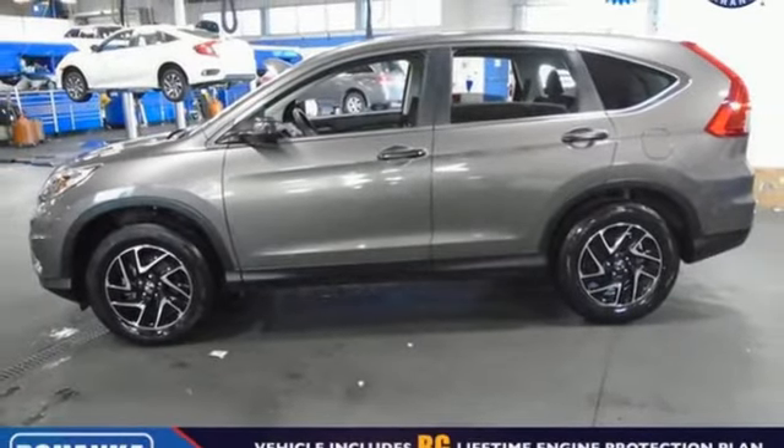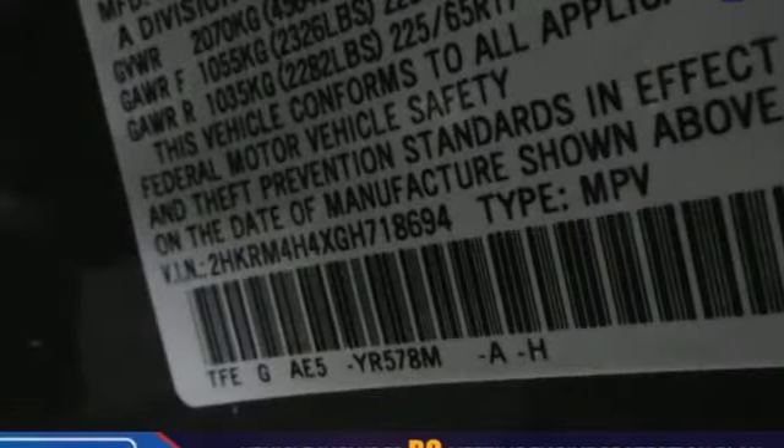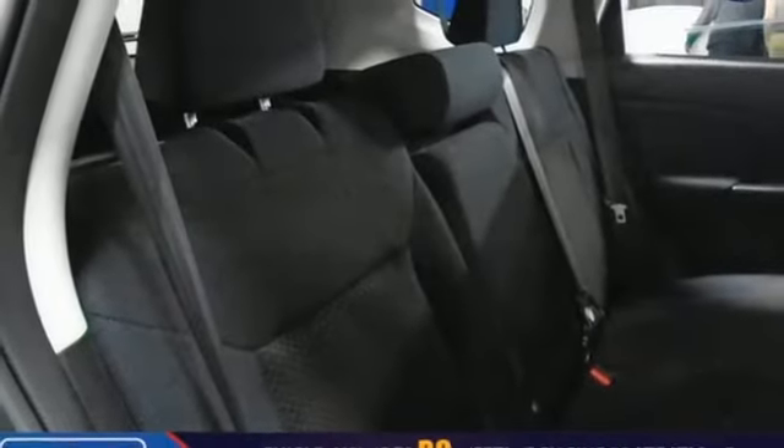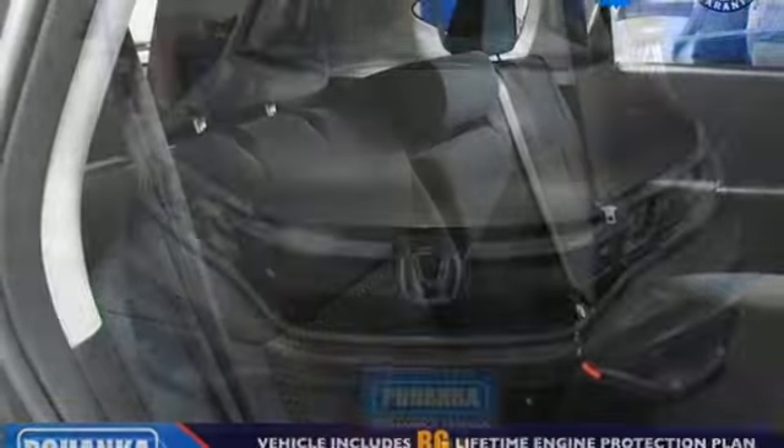Continuously variable automatic transmission, aluminum wheels, gas pressurized shocks, and I-4 engine. Honda's created some of the most admired vehicles on the planet.